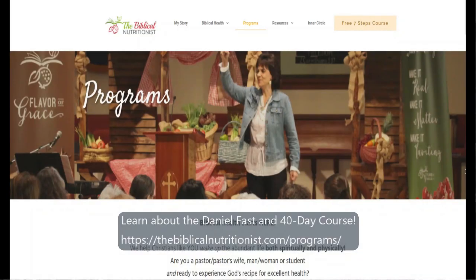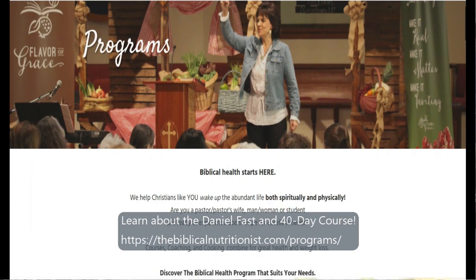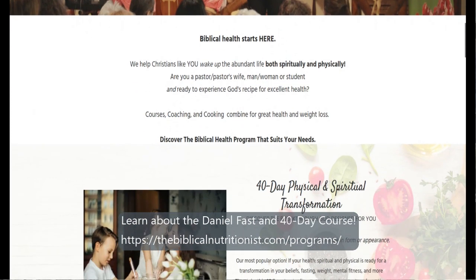Hello and welcome. I am Annette Reader from thebiblicalnutritionist.com and I just want to welcome you to my kitchen. It's a beautiful day and I can't wait to share with you how to improve your water intake, how to add more nutrition to your day, and how to enjoy it. This is perfect if you're on the Daniel Fast, going through our 40-day transformation course, or you just want to have a healthy day. I'm going to share my five favorite ways to make infused water.